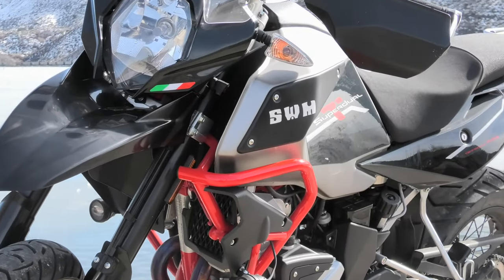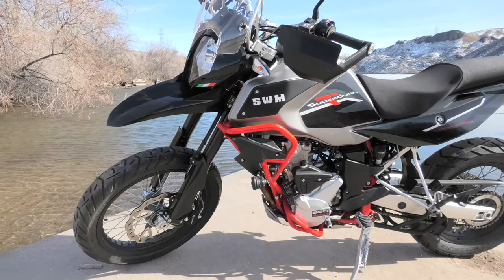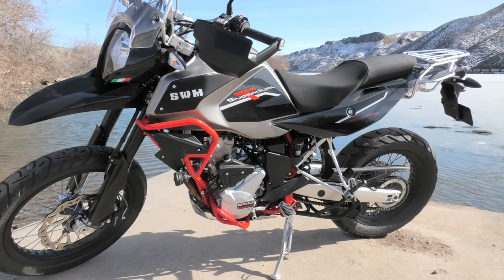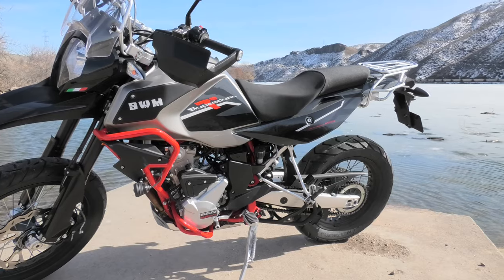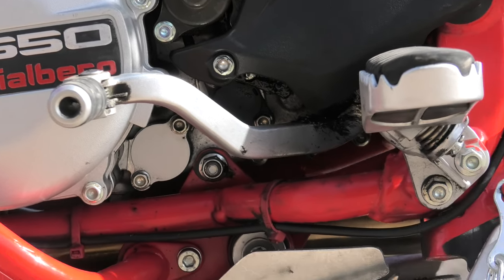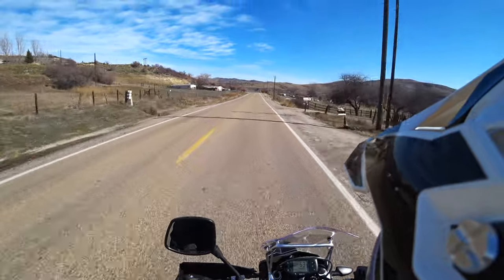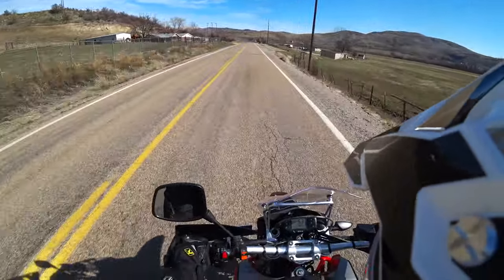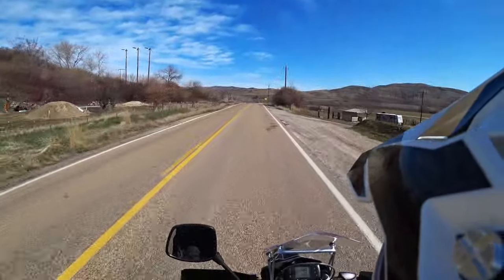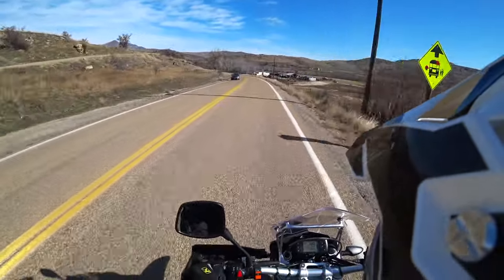This is actually my dad's bike — he's letting me borrow it for the day. One of the issues we've had with this bike, it's got 1,700 miles on it now, is there's a switch underneath the shifter — it's like a rotary switch. With the kickstand down, it's supposed to kill your bike if you try to put it in first and drive away. The problem is, this bike was killing the engine when you put it in first even with the kickstand up.